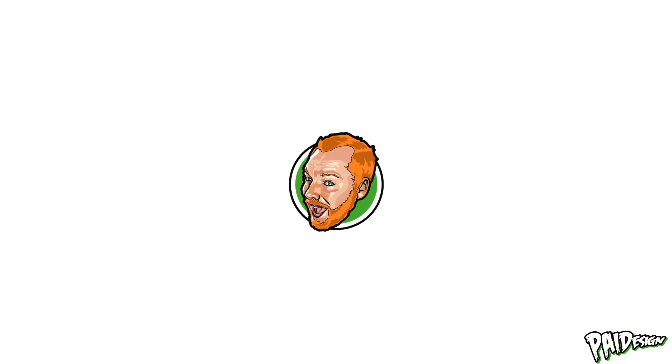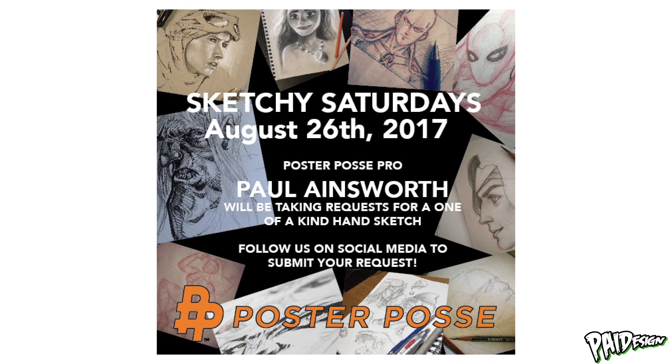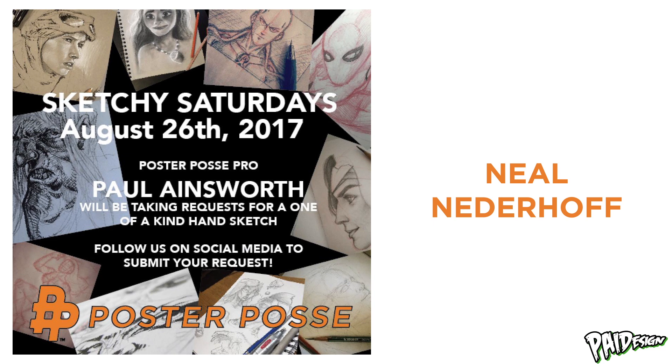Thanks for clicking. So just about this little project — it was organized by Don Thompson, a fearless leader at the Poster Posse. We picked a random winner, and the chosen winner got a sketch from one of the members of the Poster Posse — obviously me in this scenario. The lucky winner was Neil Metterhoff. He'll be receiving that soon.